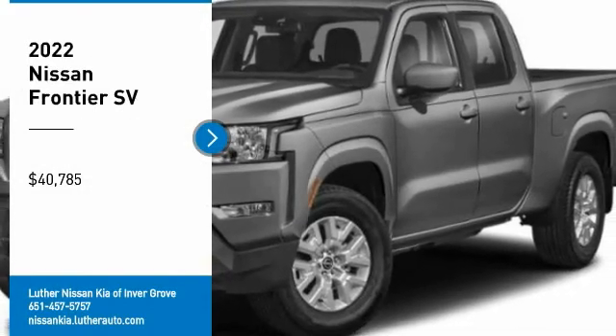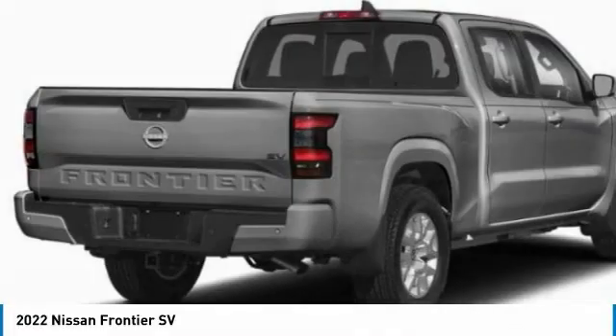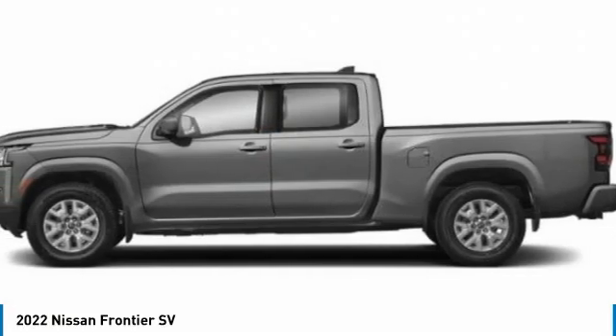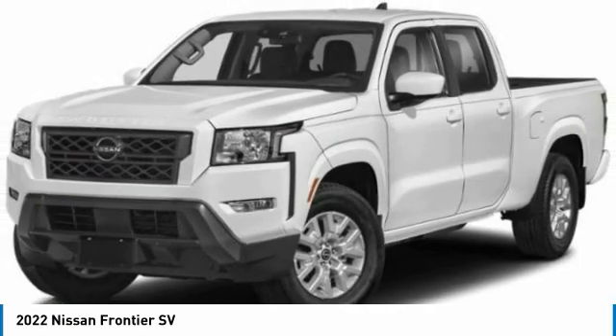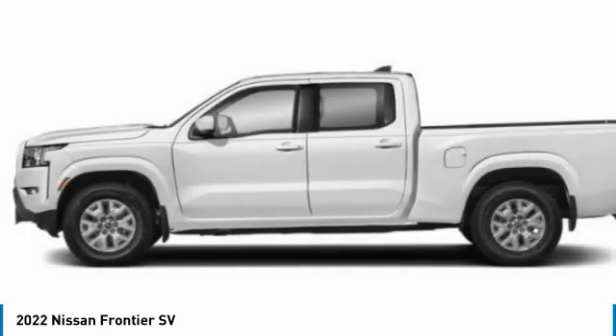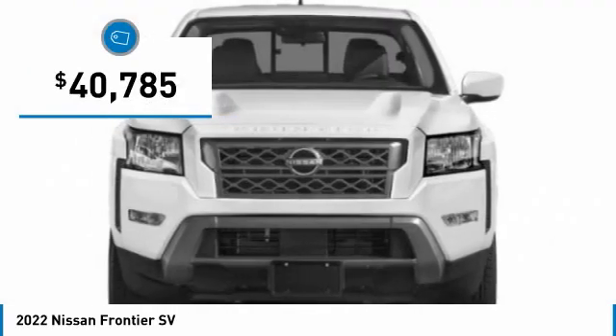Stop by and take a look at the 2022 Frontier. The Nissan Frontier offers a full-length, fully-boxed frame for strength, serious off-road capabilities, and a 5-star rating for side-impact crash safety. The Frontier's interior comforts include cab versatility, under-seat storage, and seating for 5, and is priced below $45,000.